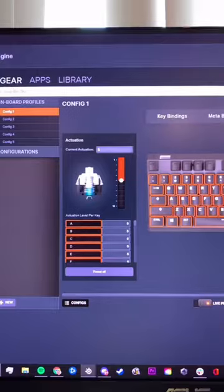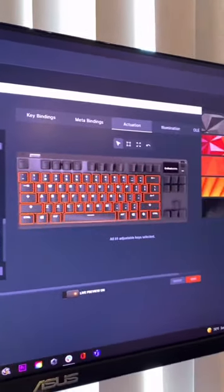As per usual, the RGB on the keyboard is awesome! With per-key lighting, you can customize the keyboard however you'd like. But looking at these switches, this is the actuation function.